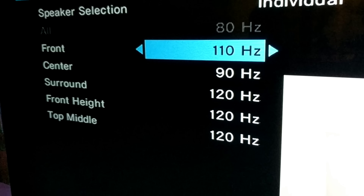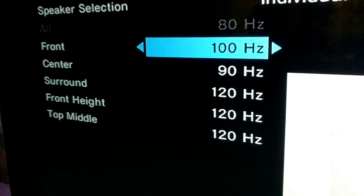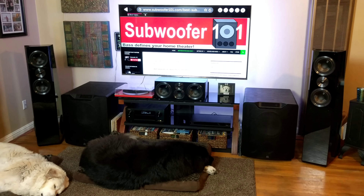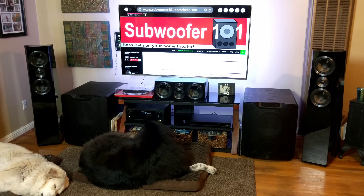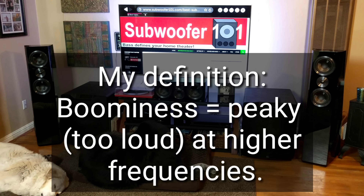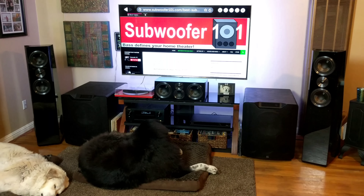For those of you new to the channel, that might seem high. But when you're running flat response subwoofers, you can increase the crossover frequency with little penalty, especially with dual subwoofers. If you did this with typical subwoofers, you're likely to sound boomy. But with flat response subs, you can run the crossover much higher without sounding boomy.